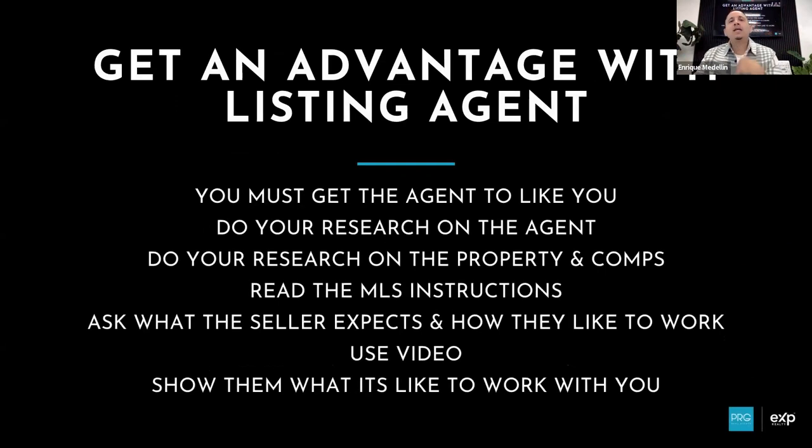Alright, let's move forward. Getting an advantage with the listing agent — this is extremely important. Setting the right expectations with your client matters, but this is probably equally important. The more you can create a relationship with the listing agent, the better chance you have of making the deal happen. The first thing I wrote down: you must get the agent to like you. It's huge. How would you get an agent to like you? Through your communication, through showing interest, through getting information — and building rapport.